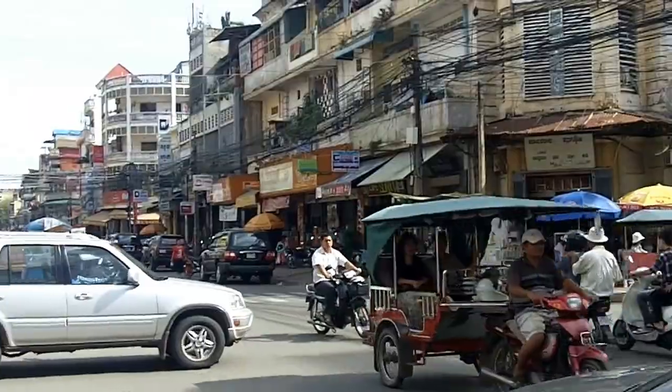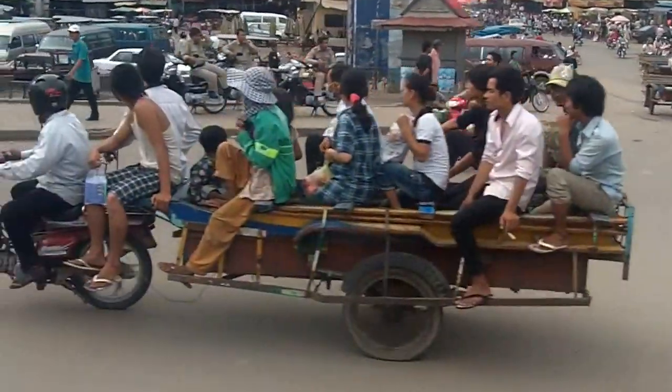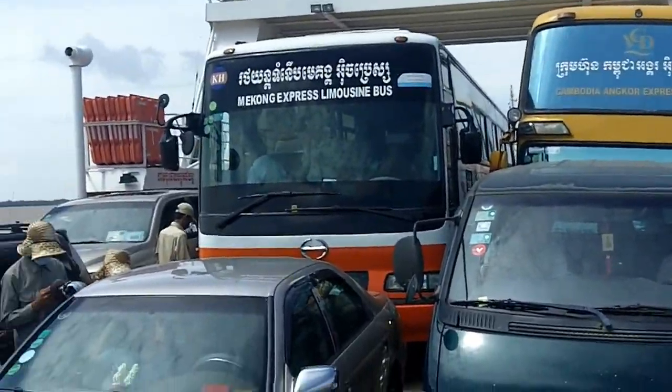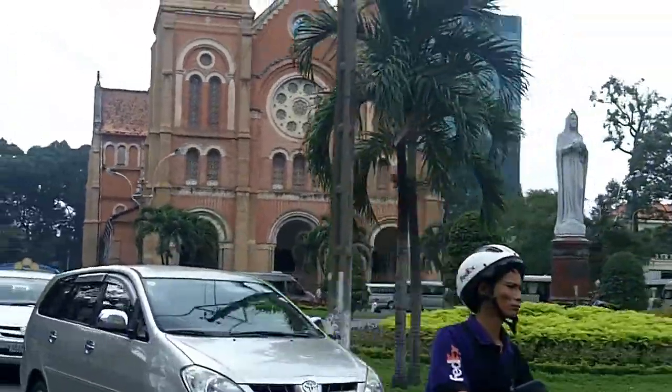The next day I was on my way to Saigon. My time in Phnom Penh had been rather enjoyable, but it was time for me to leave. So the next morning I was back on my way to Saigon, and then from Saigon on to Hanoi itself.